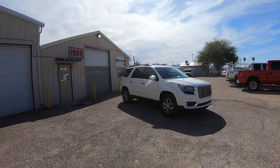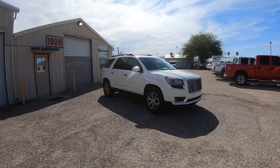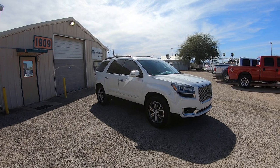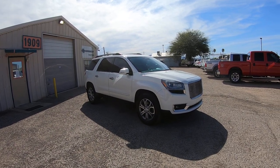This is Roger with Crosscut in Tucson, Arizona. We're selling this Acadia — it is a 2014 GMC Acadia. It's a 3.6 liter 6-cylinder, front-wheel drive, SLT, leather, third seat, and rear air.